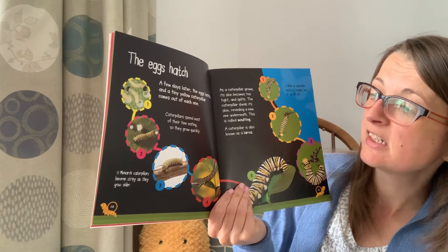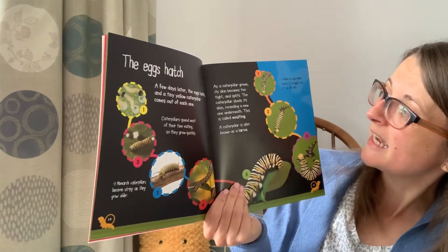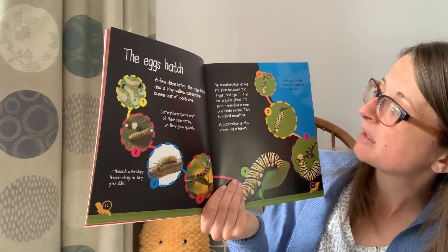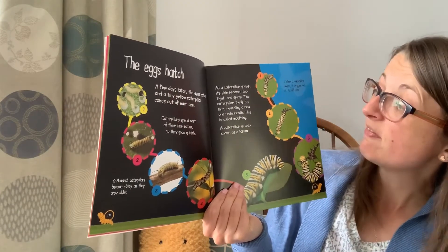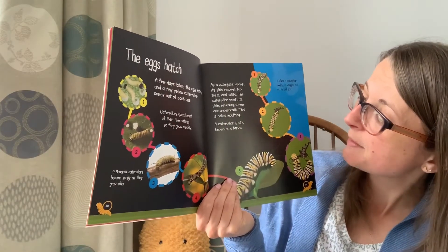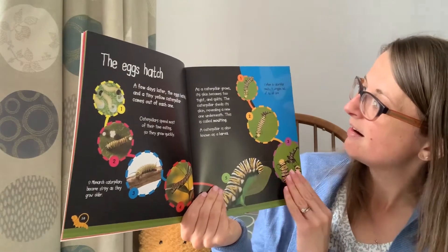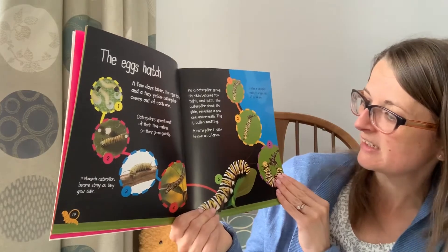The caterpillars spend most of their time eating so they grow very quickly. As caterpillars grow their skin becomes tight and splits. The caterpillar sheds its skin revealing a new one underneath — this is called molting. A caterpillar is also known as a larva. When the caterpillar molts it wriggles out of its old skin.